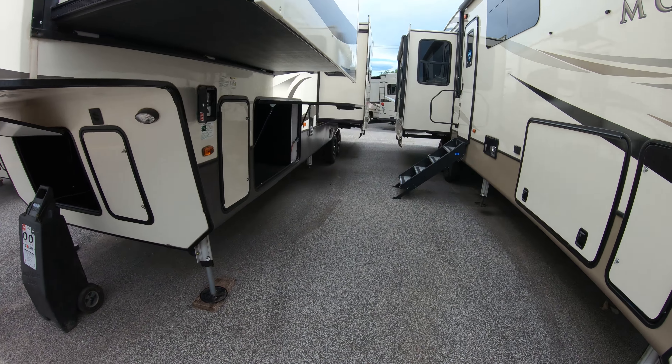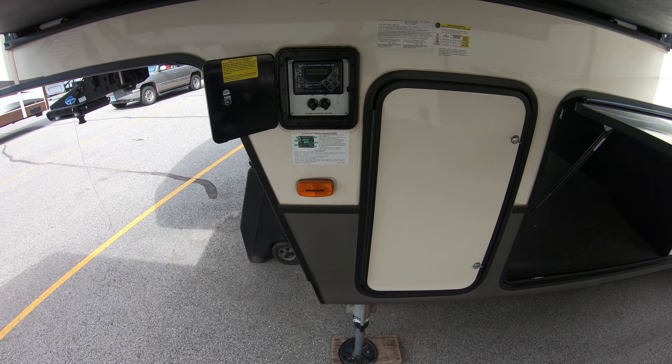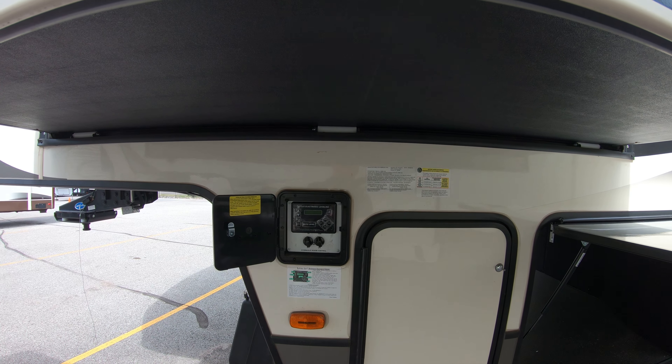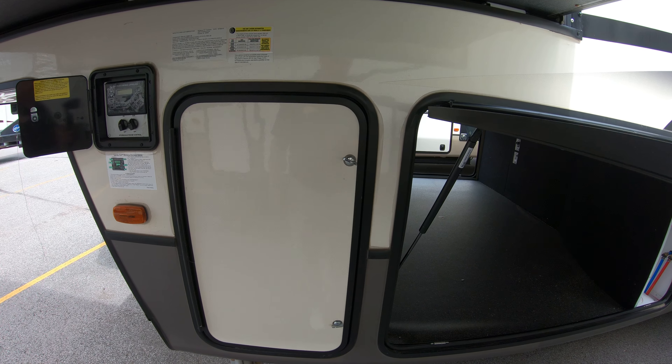We start over here with the all-important auto leveling system. Just grab yourself an adult beverage, push the button, sit down on a chair, and watch her go to work. Right here we have your compartment for one of your two 30-pound propane tanks.